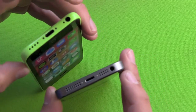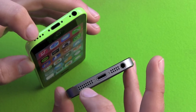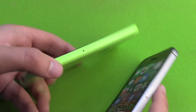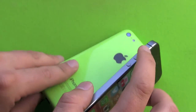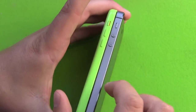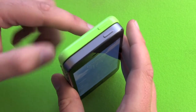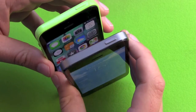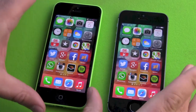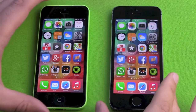On the bottom, you have headphone jacks, microphone, lightning port, and speakers. On the right side, there's a nano SIM. On the left side, volume buttons and a mute switch. On top, the on/off switch. Both are easily reachable without any problems, and I really like holding both in my hand, with a preference for the iPhone 5S.